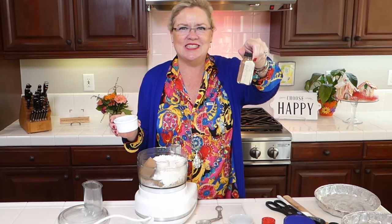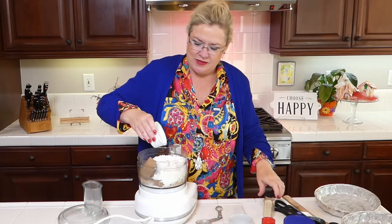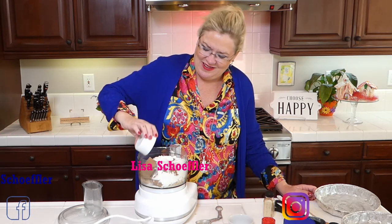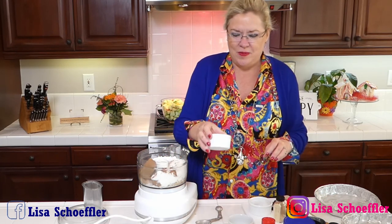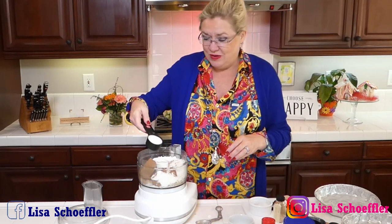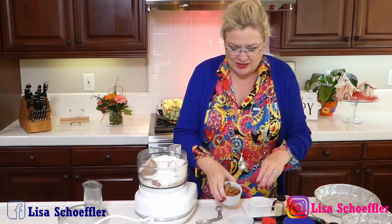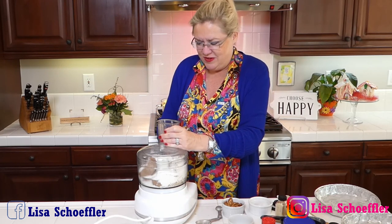I am using the end of my pumpkin pie spice that we made at the beginning of pumpkin month to go into this, so I have about two heaping teaspoons of the pumpkin spice going into the crumble topping — make sure it goes in the right bowl. Then about a quarter cup of white sugar going in because this is our crumble topping. I have some pecans but I'm going to wait on those because I don't want to totally pulverize them — I want you to know they're pecans.